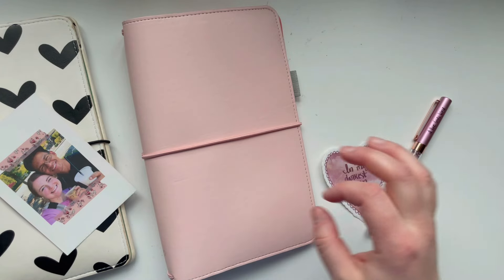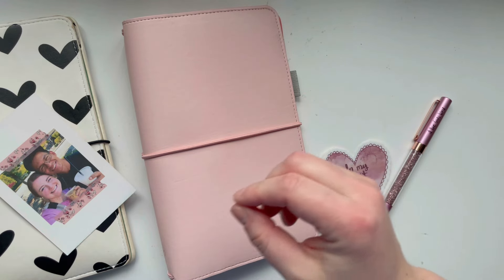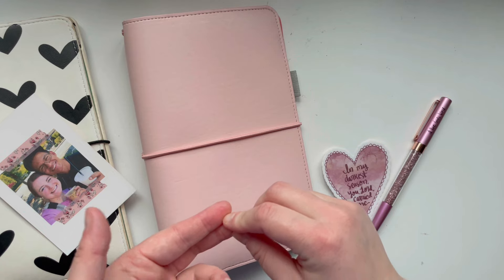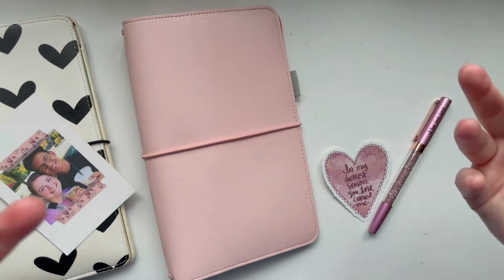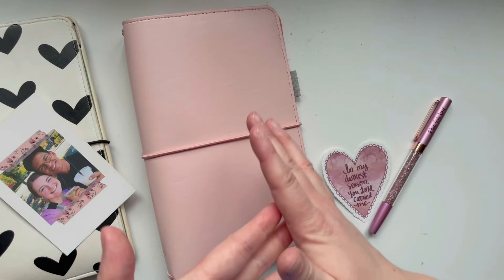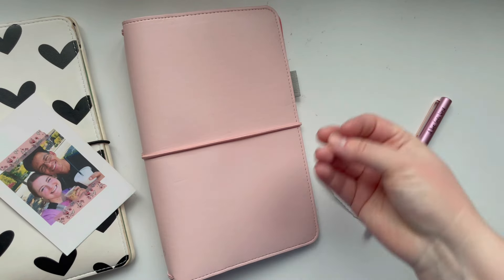Today I am going to be setting up a traveler's notebook for February. I love setting up seasonal traveler's notebooks, and I do have some videos — I think I have three fall traveler's notebook setups, one Christmas one, one summer one, and maybe one generic one. I thought it would be fun to set up a love-themed one for February. I love February — it is our anniversary, it's my birthday, and it is Valentine's Day. And I love celebrating love, most of all God's love for you and for me.